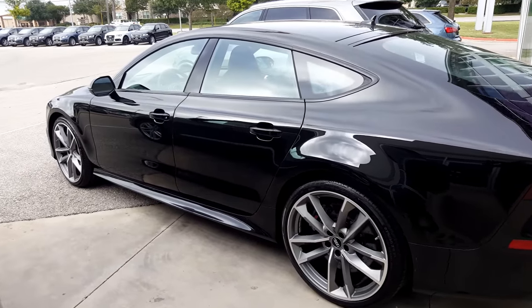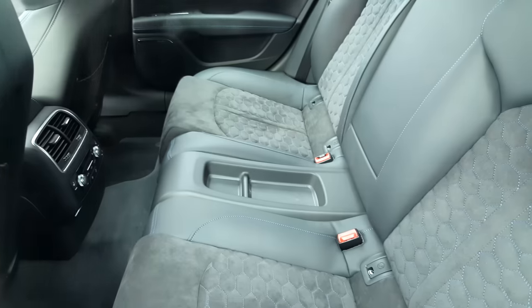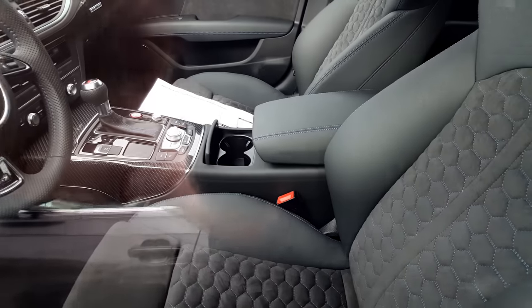It's got the black Alcantara headliner, the cold weather package, the Quattro script, and the RS7 performance design selection — that's all included in there. I want to get as good of a shot of that interior as I could. I love that blue stitching.